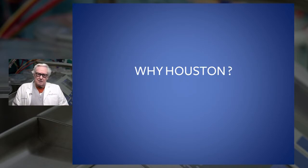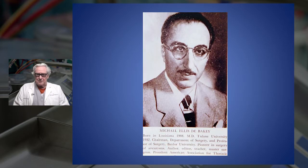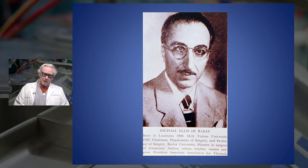Why Houston? A lot of it had to do with Dr. DeBakey. As Dr. Cooley said, in this picture he looks a bit like Groucho Marx, and in fact he looks a lot like Groucho Marx. But he wasn't very funny - he was very tough and a very difficult taskmaster. He built up Baylor from a medical school that was on probation when he came here, until by the early 60s it was considered the best medical school in the South.